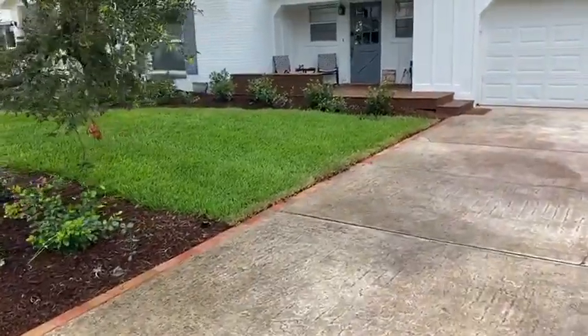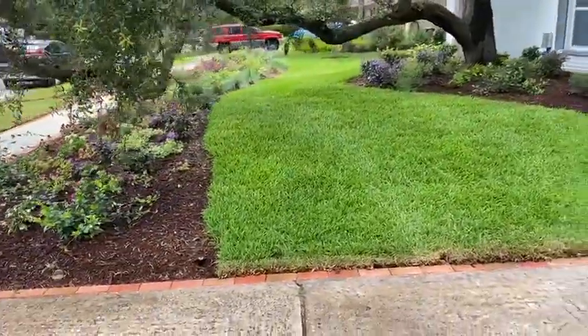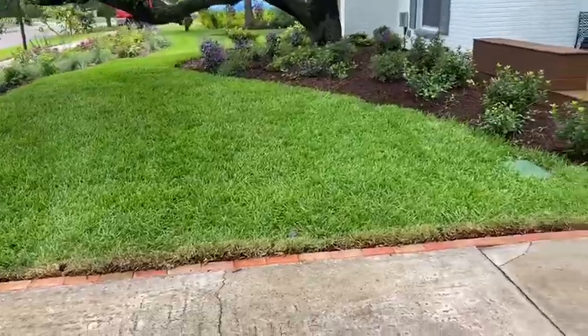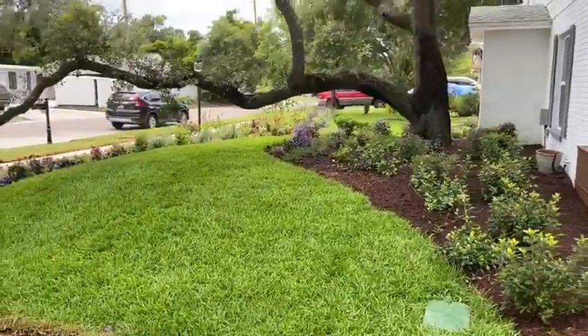We put a new patio in up here. There's a bit of a hill because we had to keep the integrity of the tree roots, so we could only get it so close — but it gives the yard a really nice shape. We also put a new irrigation system in. Yeah, turned out beautiful.